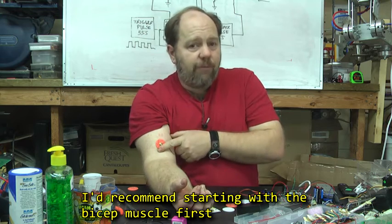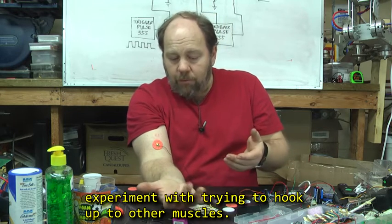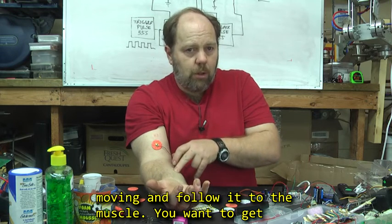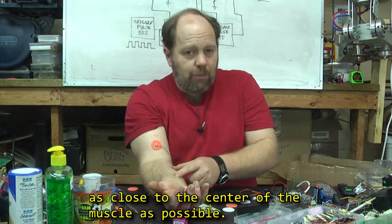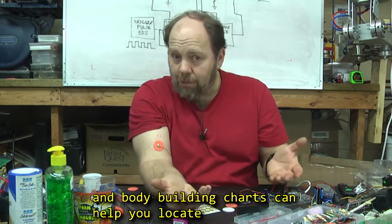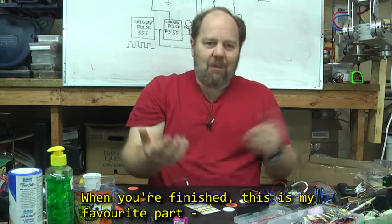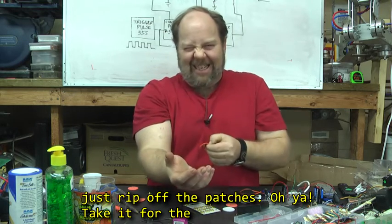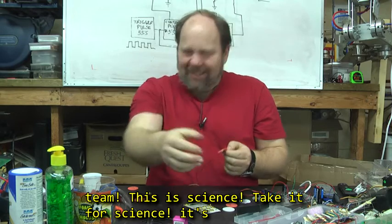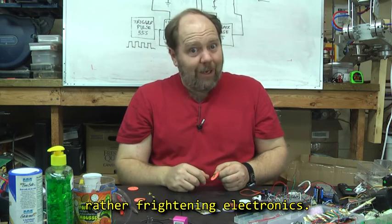I'd recommend starting with the bicep muscle first, as it's the easiest to work with. Later on you can experiment with trying to hook up to other muscles. If you move your fingers, you can feel the tendon moving and you can follow it to the muscle. You want to get as close to the center of the muscle as possible — the tendon doesn't produce a signal. Looking up anatomy charts, or even better yet, weight lifting and body building charts, can help you locate specific muscles you're trying to target. When you're finished, this is one of my favorite parts — just rip off the patches! Oh yeah! Take it for the team! This is science! It's only a few hairs that get ripped off in the process, no worse than waxing. In the next lesson, we'll work on the rather frightening electronics.